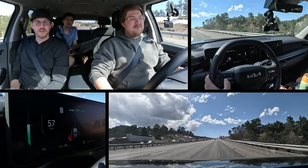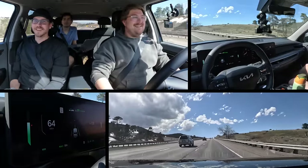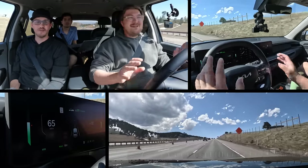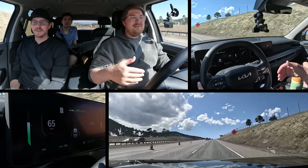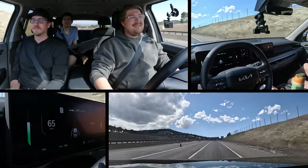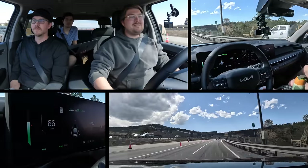It might have missed that speed limit sign — it was on the other side of the road. It's weird because that's a temporary construction situation, so it should have GPS knowledge that it's 65 here. A Jaguar I-Pace goes by — someone still has one. We're still in a 65 zone through the construction area, though the intention might be for this to be a 55.